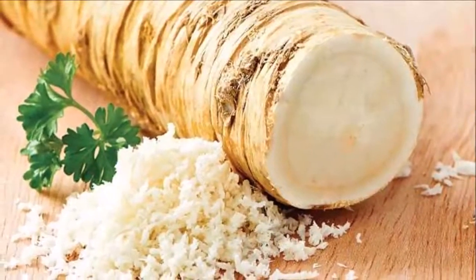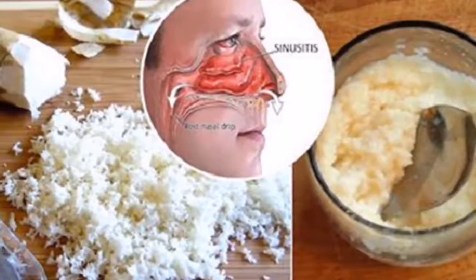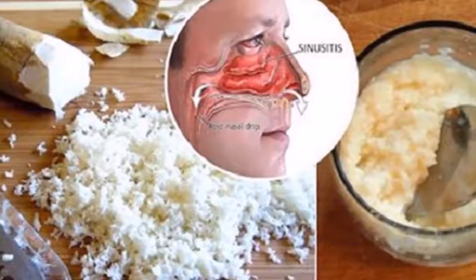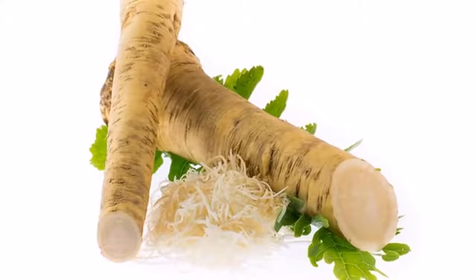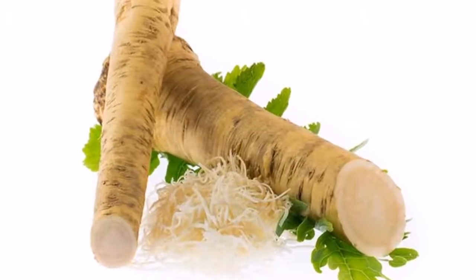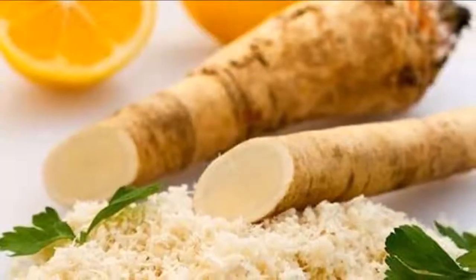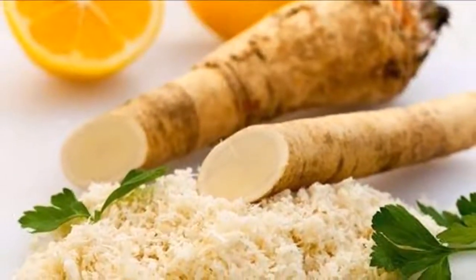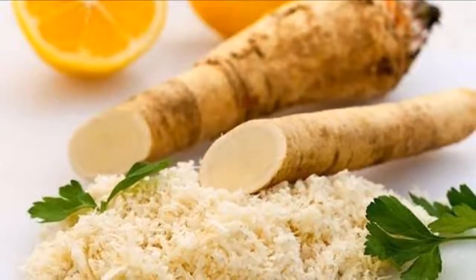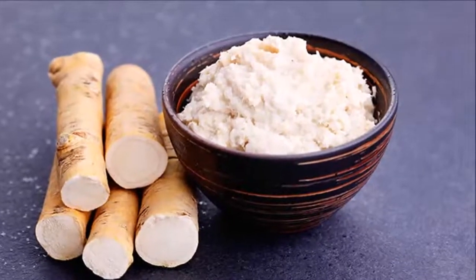Horseradish powerful concoction — needed ingredients: one large horseradish root (six inches), one lemon, and one tablespoon of raw organic honey. Directions: grate the horseradish, mix with honey and lemon juice, and put into a jar. Seal with an airtight lid and let it stand for 24 hours. Take one tablespoon of this mixture three to four times a day. Do not dilute it with water. If it burns your throat and sinuses, it means it is effective.